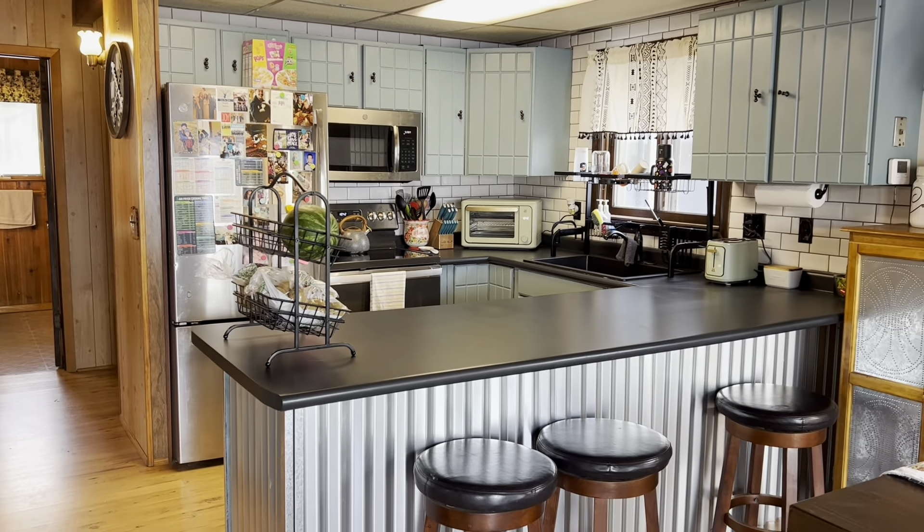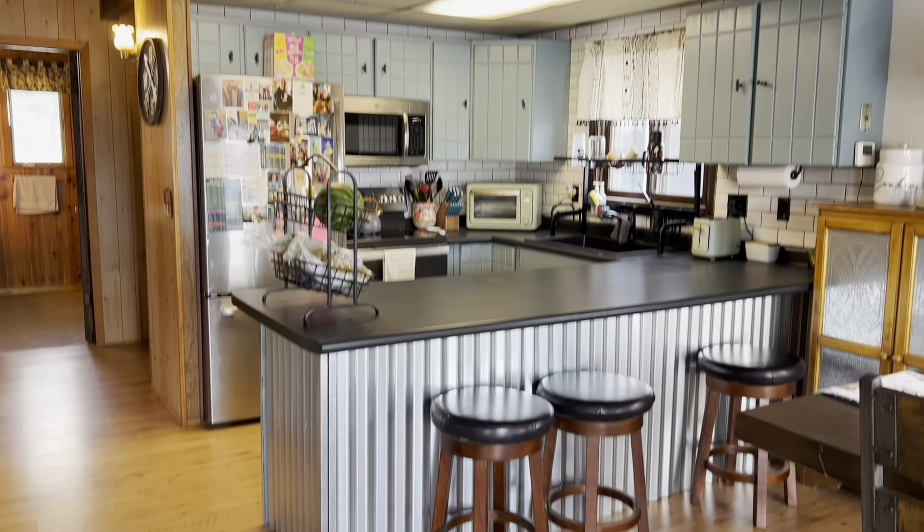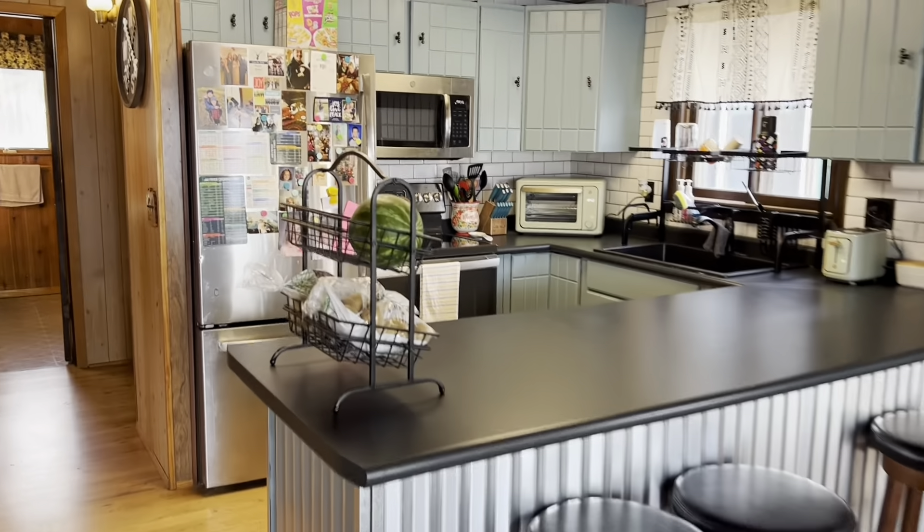The kitchen was recently remodeled — look how awesome that looks. Love the subway tile with the black grout, lots of cabinets, and lots of storage.